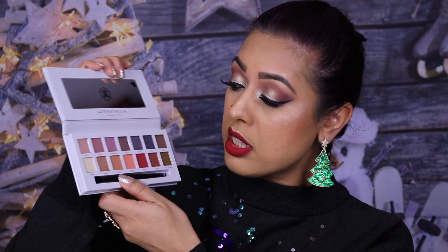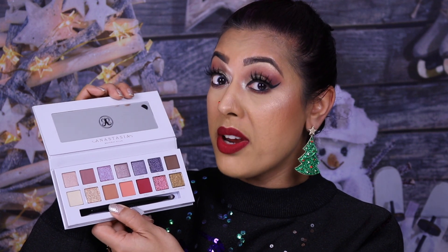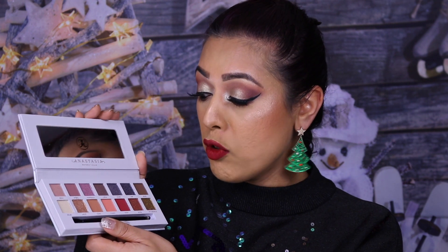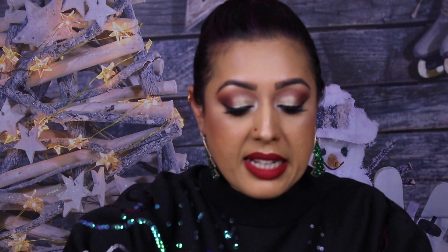This palette is definitely geared more towards fair and medium skin tones — Carly Bible is very fair. In contrast to the last ABH collaboration with Jackie Aina for deep skin tones, Carly Bible's is for fair skin tones, but with a medium skin tone like mine you can probably get away with it. I'm looking forward to using this.